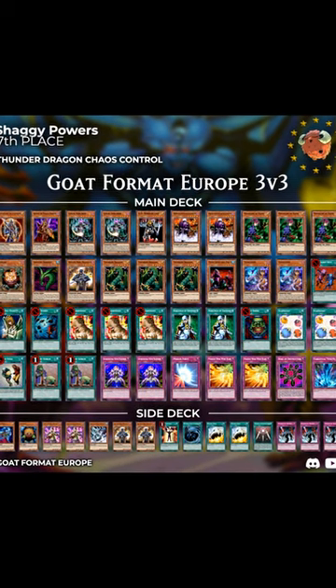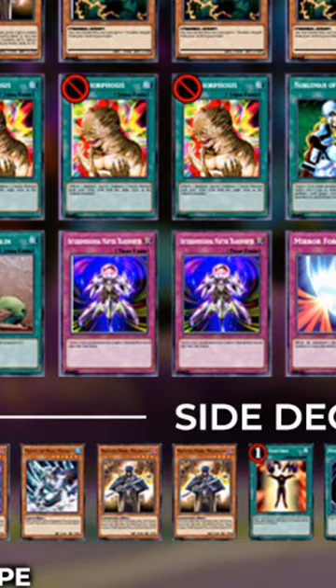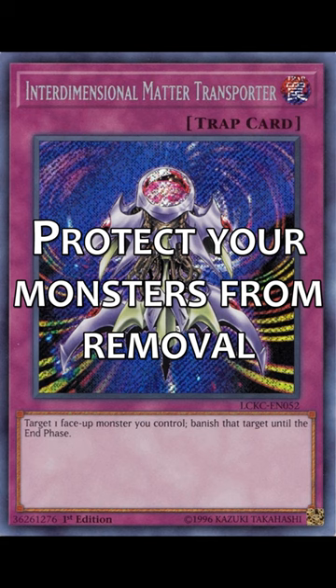Recently, a Chaos Control deck made the top cut at a goat format tournament with one surprising trap card in the main deck: Interdimensional Matter Transporter. Like Book of Moon and Compulsory Evacuation Device, Interdimensional Matter Transporter is great at protecting your monsters from your opponent's removal, such as Mirror Force or Torrential Tribute.